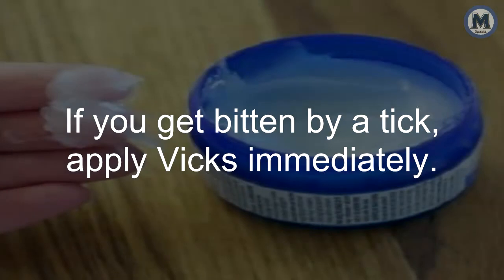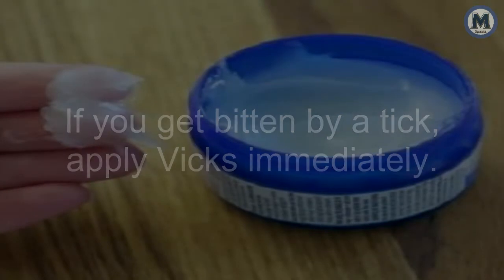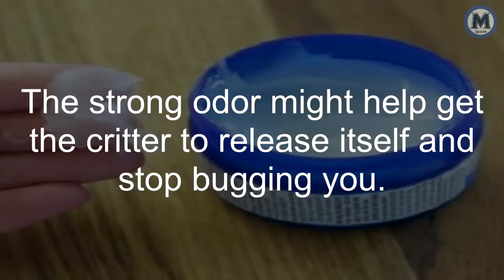10. Ticks and Bugs. If you get bitten by a tick, apply Vicks immediately. The strong odor might help get the critter to release itself and stop bugging you.